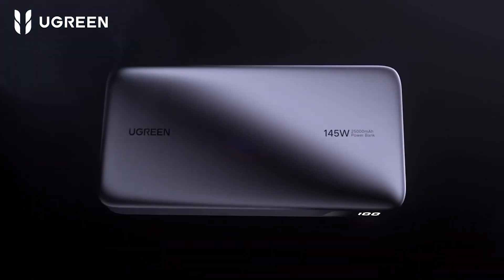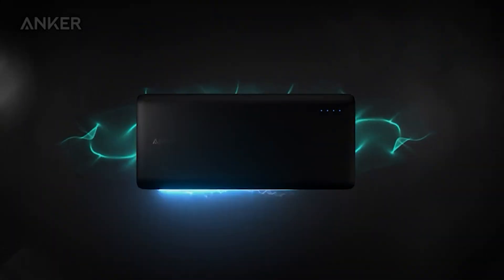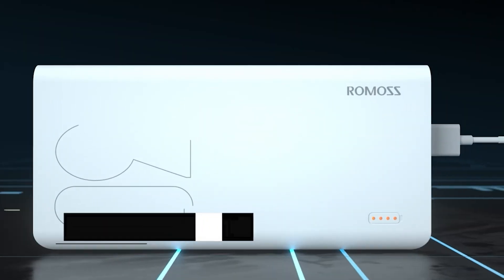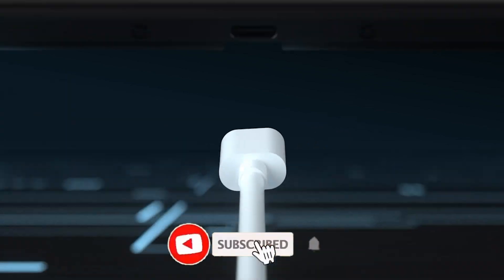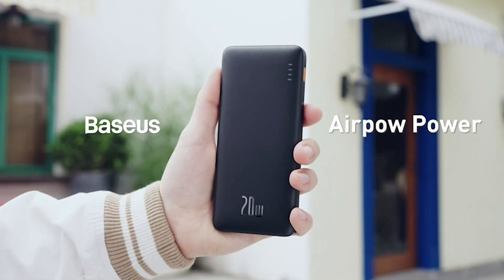Welcome to our latest video. Today we are talking about the top 5 best power banks on Amazon under $100. Through extensive research and based on quality, we've put together a list of options that will meet the needs of different types of buyers. All the links are in the description below. Subscribe to our channel and click the bell to stay up to date with the latest technology reviews. So let's get started.